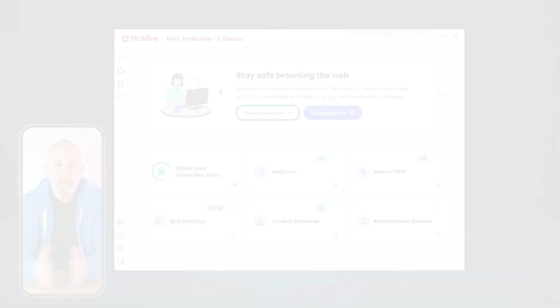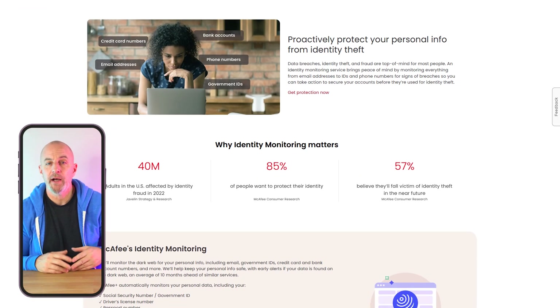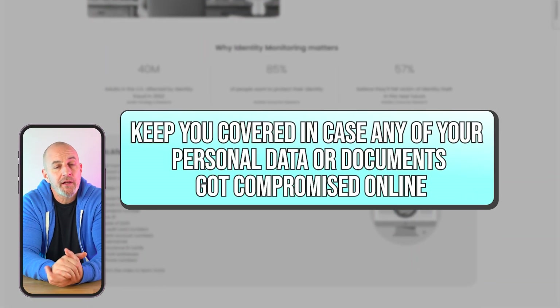Finally, let's talk about McAfee, one of the first antivirus software companies to gain success during the internet boom. One awesome feature about McAfee is their identity protection features that keep you covered in case any of your personal data or documents get compromised online, which can be absolutely devastating to you or to your business. McAfee has a solid reputation as being one of the most thorough antivirus packages on the market today, and they offer various plans and services, each with their own unique features.